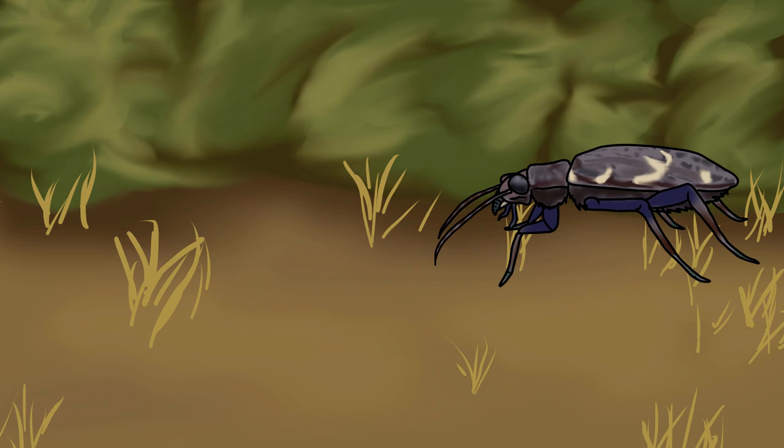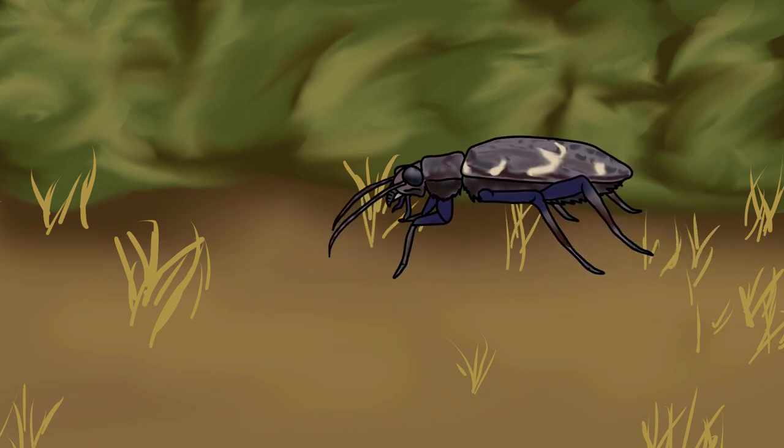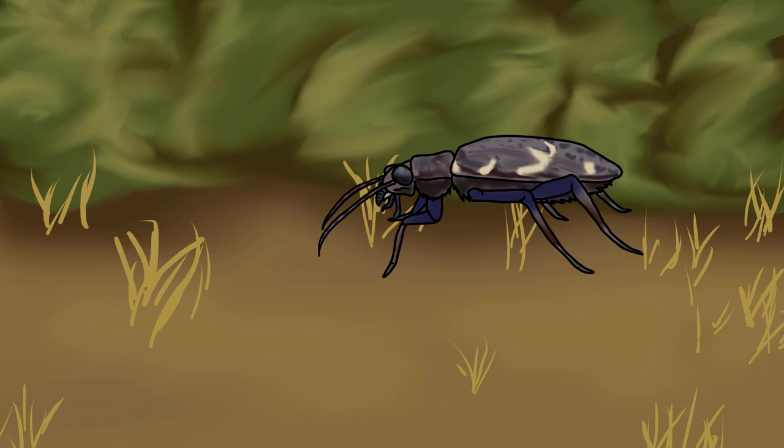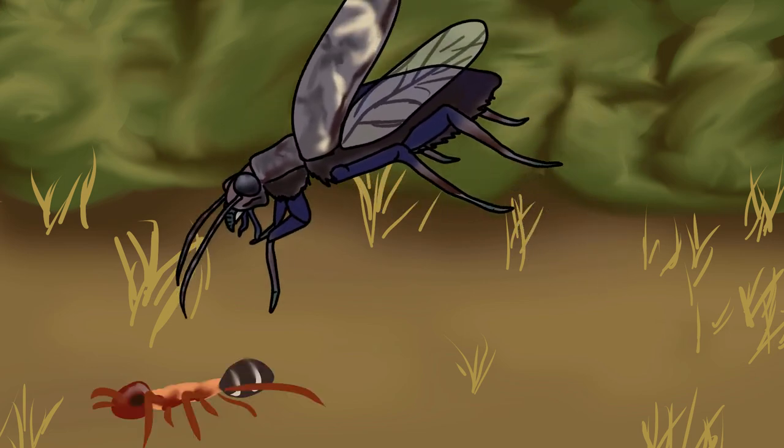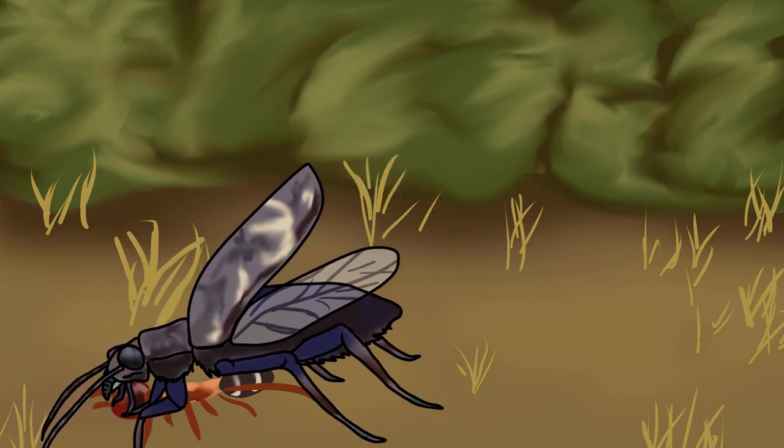Nearby, among the taller heather, a female is resting under cover. It's late spring and she has recently laid her eggs into the ground. She spots a prey species nearby and takes flight into the air, spreading her dark wing cases, flashing their light stripes, ready to strike.